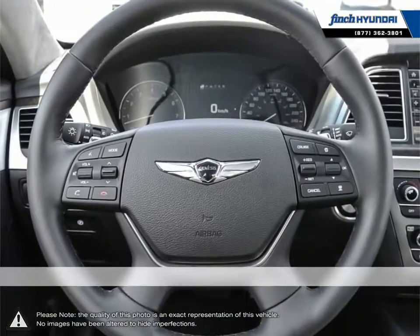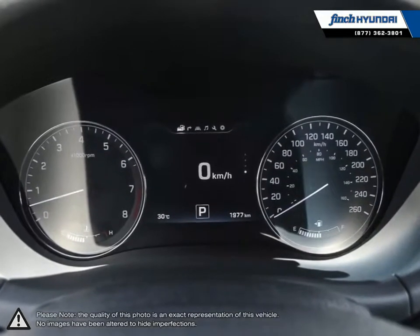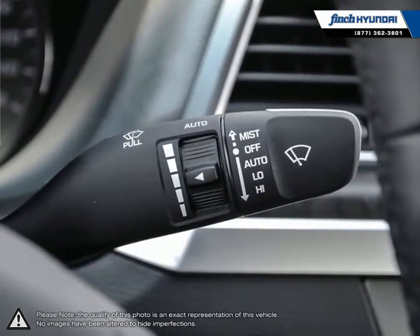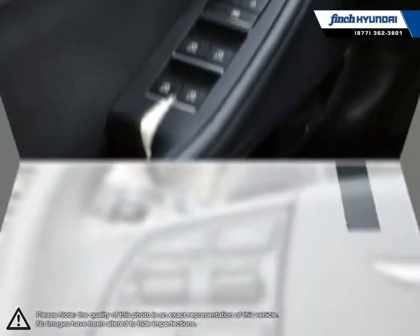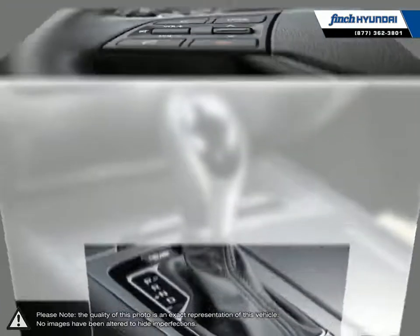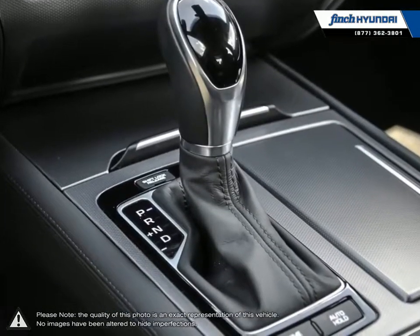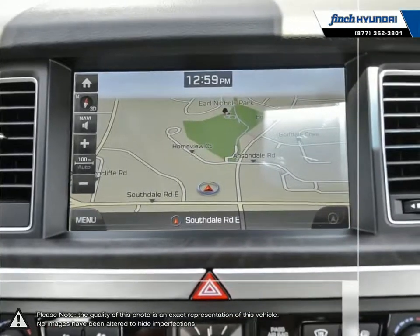We are proud to be Southwestern Ontario's largest Hyundai dealer in both sales and service. We love cars, but more importantly we love finding customers that beautiful new ride amongst our 400 new and used quality vehicles. Our used vehicle inventory is handpicked by our sales managers and only the cleanest and best kept vehicles make the cut. Many of our vehicles were bought from us new and traded in, so we know these cars and their history.